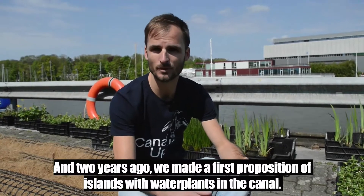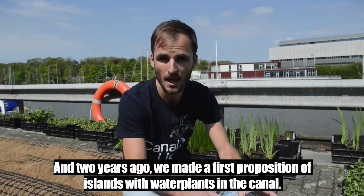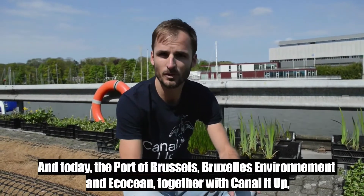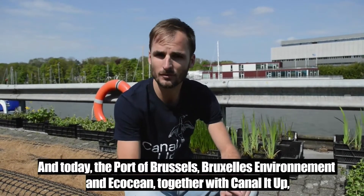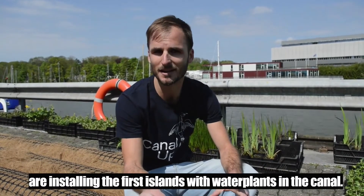It's two years ago that we made the first proposition of islands with water plants in the canal. And today the Port of Brussels, Bruxelles L'Environnement and Ecocéan together with Canal It Up are installing the first islands with water plants in the canal.